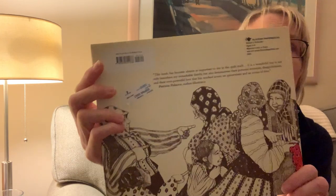At the end of the book, she says: 'This book has become almost as important to me as the quilt itself. It is a wonderful way to not only introduce my remarkable family, but also demonstrate their personal triumphs, disappointments, and their ever-powerful love that has reached across six generations in an ocean of time.' — Patricia Polacco.